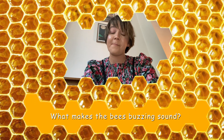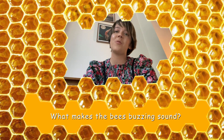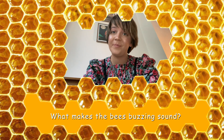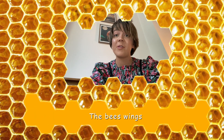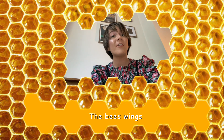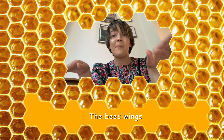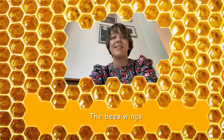My last question is, what makes the bees' buzzing sound? Have a little think and have a read of the sentence. Where do you think that noise comes from? That's right, the noise comes from the bees' wings. And can you believe it? They actually buzz and make that movement 11,400 times a minute. Amazing.